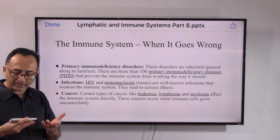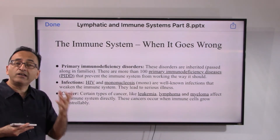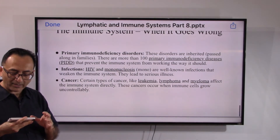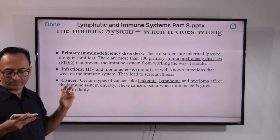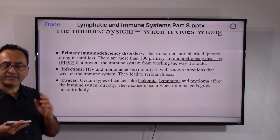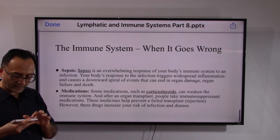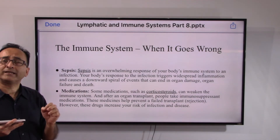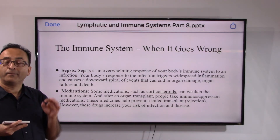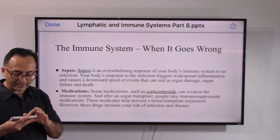HIV and mononucleosis, which we typically hear about, are infections resulting from the immune system not working properly. Leukemia, lymphoma, and myeloma — the cancers we talk about — are ultimately because the immune system is out of control; immune cells grow uncontrollably, resulting in these cancers. Sepsis is an overwhelming response of the body's immune system to an infection that can damage organs and unfortunately lead to death.